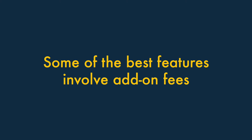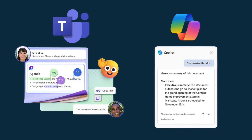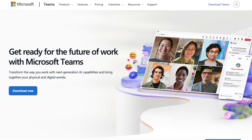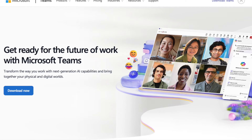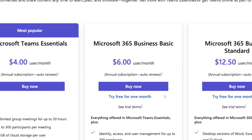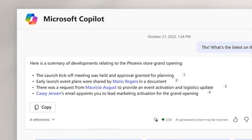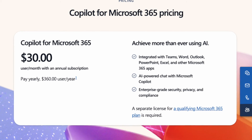Some of the best features involve add-on fees. Using two of the best Microsoft 365 features — Teams and Copilot — can involve additional costs. Teams, Microsoft's collaboration hub for team chat, video conferencing and telephony, carries add-on fees varying from a couple of dollars to $12.50 per user per month depending on your plan. Accessing Copilot, Microsoft's AI Assistant, involves a $30 per user per month price tag.